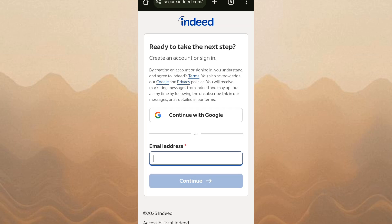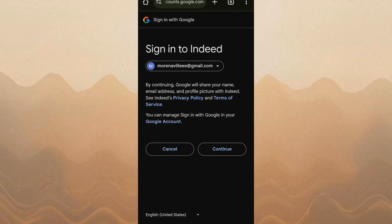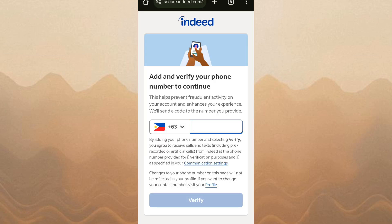Some jobs will let you apply directly through Indeed by uploading your resume and answering a few quick questions. Others might redirect you to the employer's website to complete the application there. Make sure your resume is up to date and tailored to the job you're applying for.